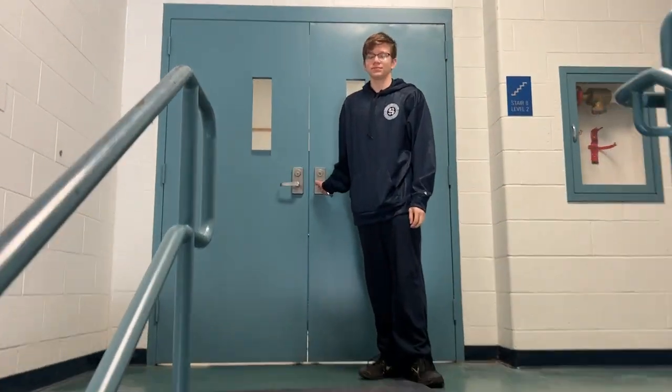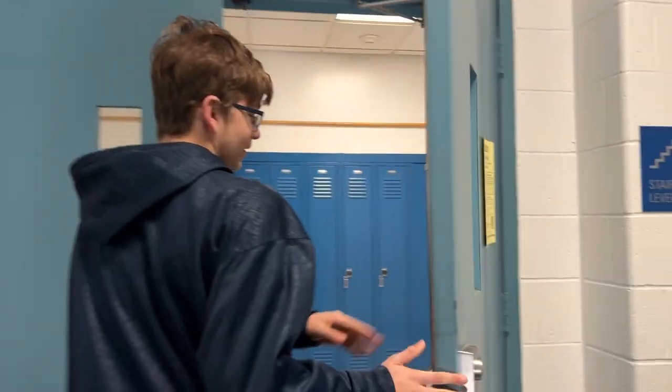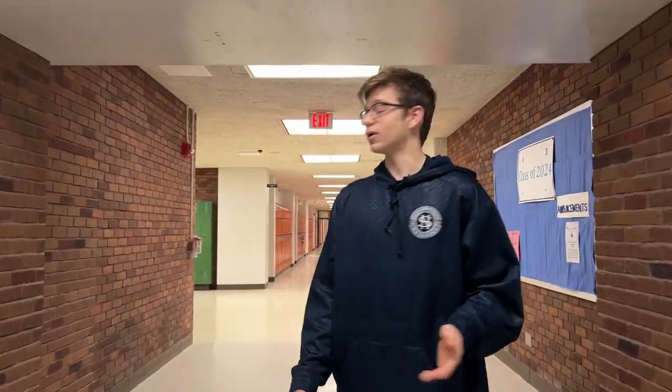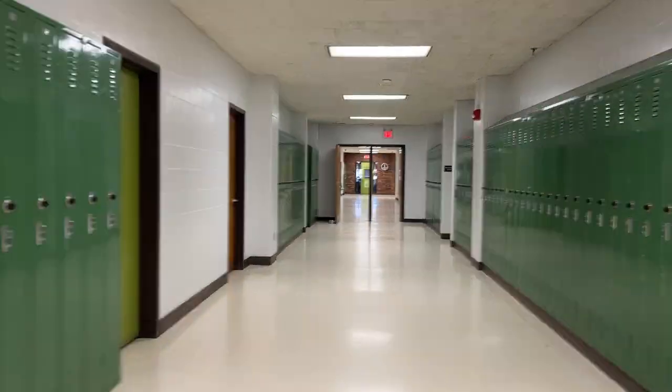If you go right up those stairs, you'll get the first floor tour by Jameson. Welcome back — I will now be showing you the rest of the hallway and the rest of the bottom floor. Each hallway is color coordinated: you have orange, blue, and green depending on where you're going, which may help you find your way more easily.